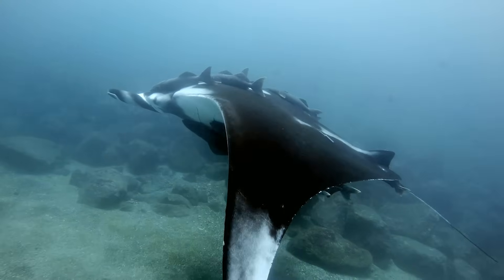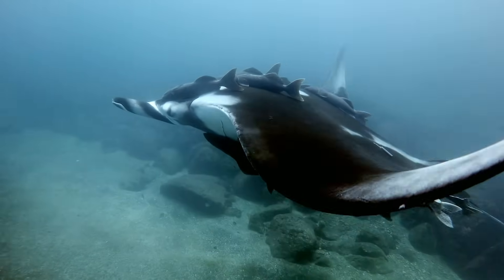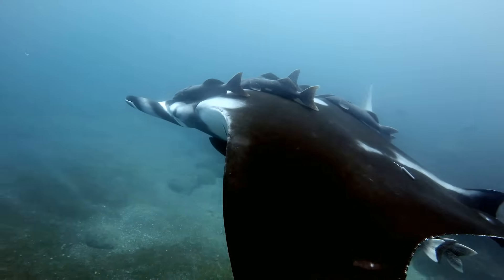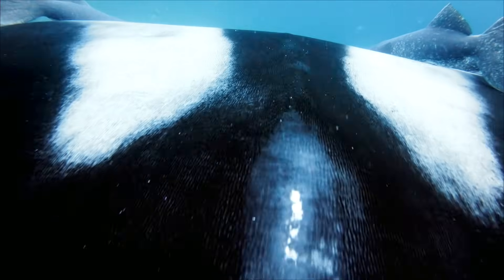The thing is, models show remoras can slow down their hosts significantly. And they can end up rubbing their hosts raw. So while fish and rays don't seem to mind the remoras, these suckers might in fact be parasitic. Come on guys, ever heard of a personal bubble?